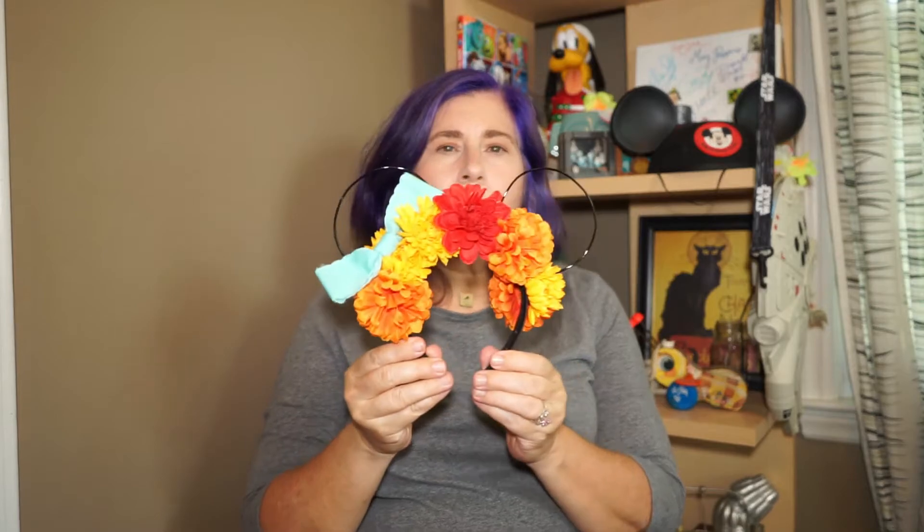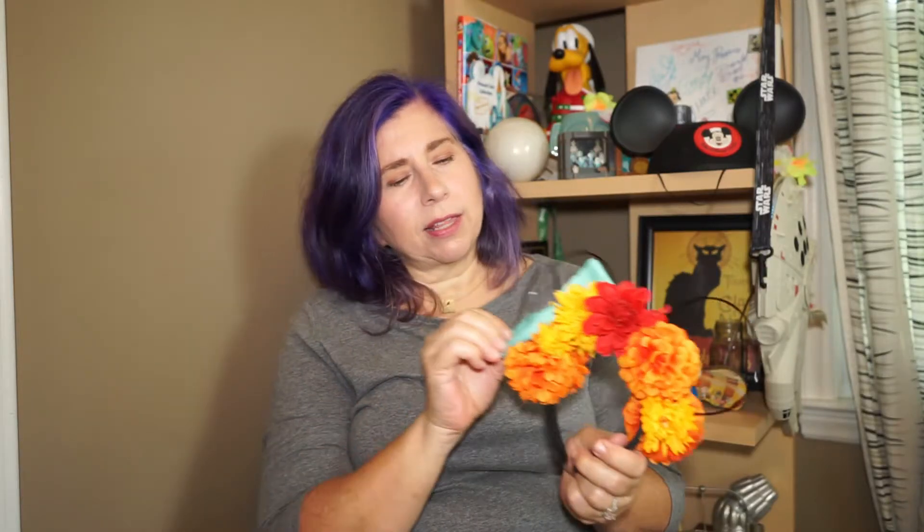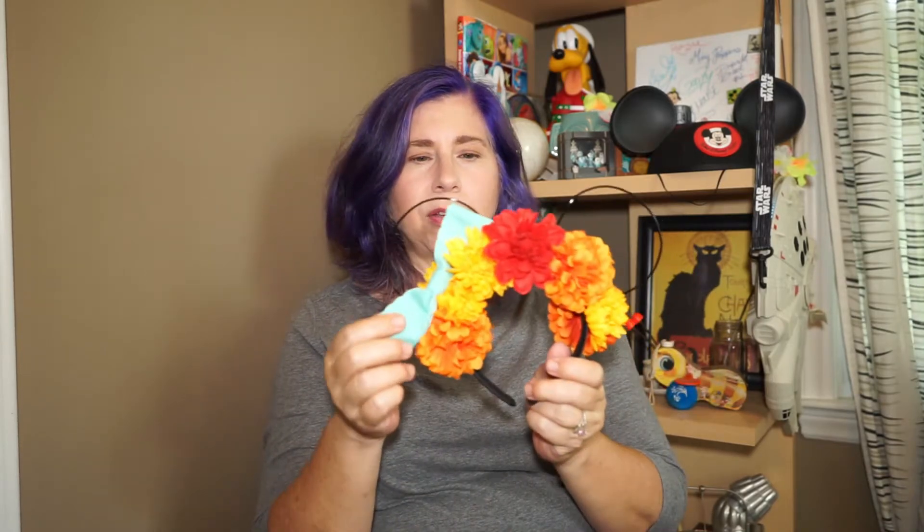Last but not least of my handmade floral ears — these are my Coco ears. They're chrysanthemums, just like the chrysanthemum petals in the movie. I used the color palette of oranges, reds, and yellows, and then I did a blue bow because there's blue somewhere in Coco. And this is just a scalloped grosgrain ribbon. Here they are — what do you think?